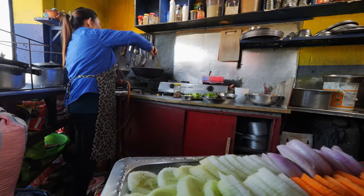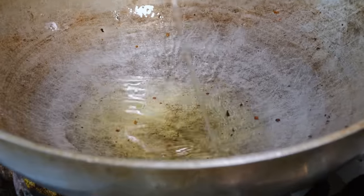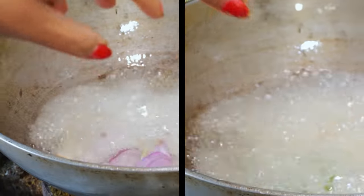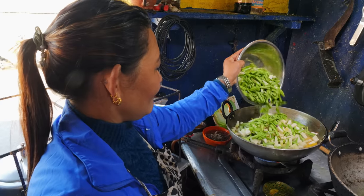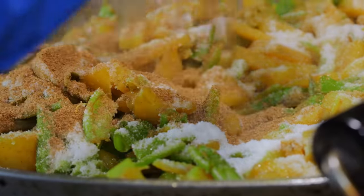Here, Sorita is cooking up stir-fried veggies — fenugreek seeds, onion, and green chilies in a hot oily pan. Then potato, turmeric powder, squash, beans, salt, and a list of flavorsome Nepali spices.